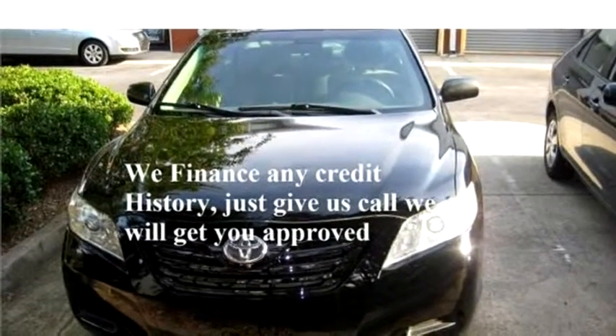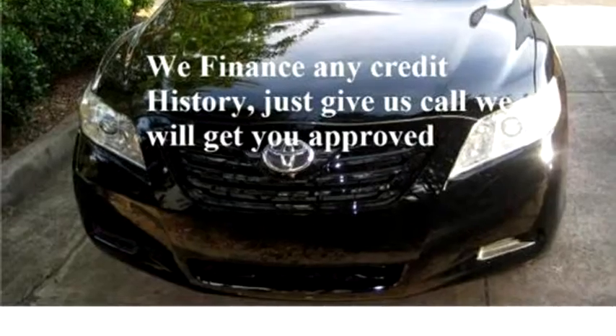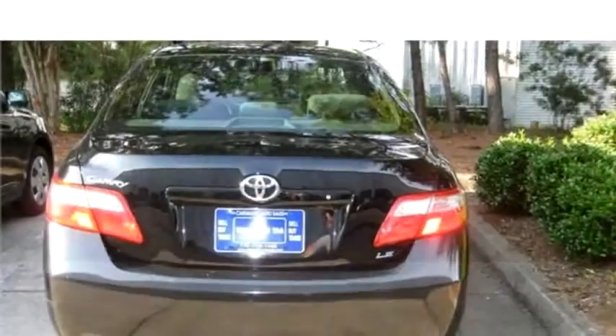Carsmatic Auto Sales proudly presents this 2009 Toyota Camry Base.